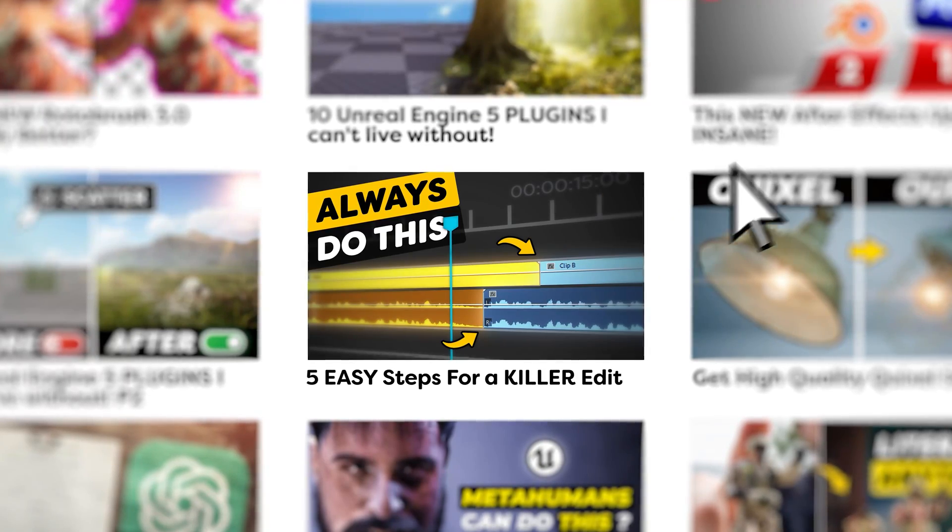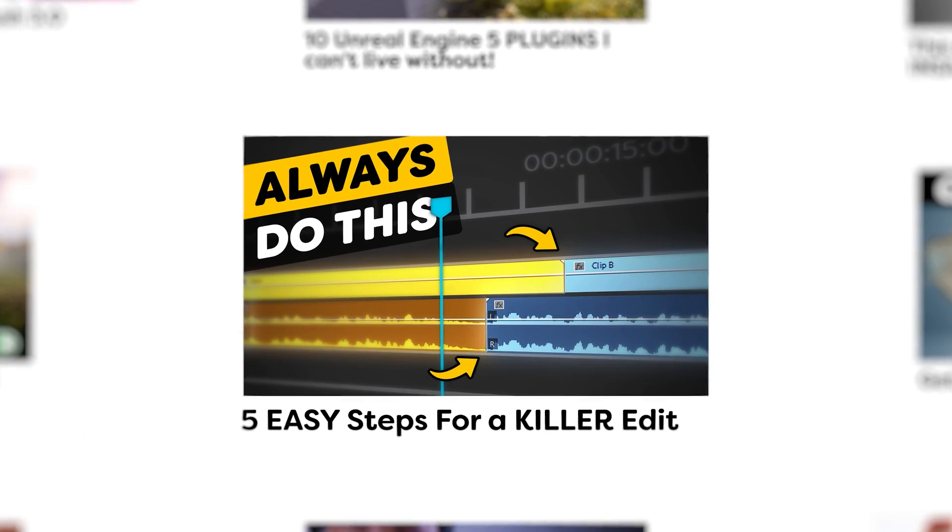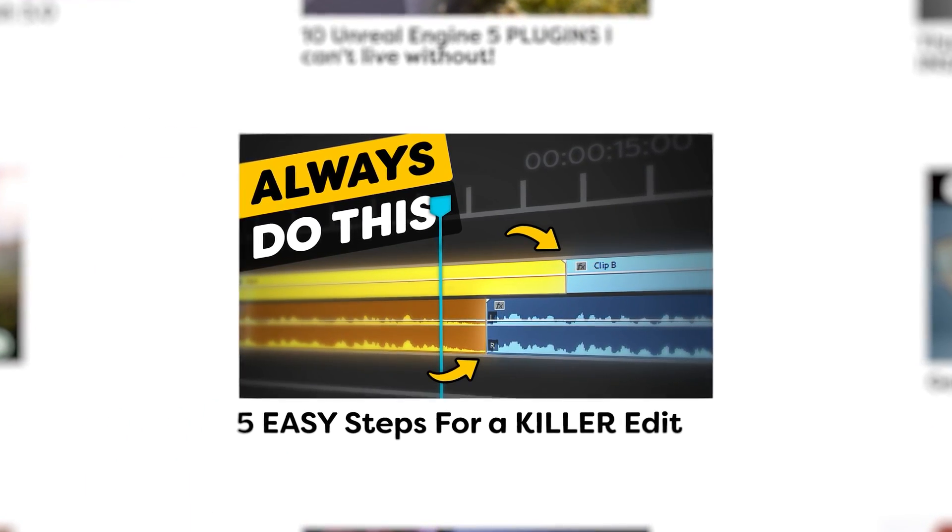let's start talking about something that can make or break your video. If you mess this up, there's no chance your video will perform well, because if viewers can't sit through the beginning, they won't stay for the rest. I'm talking about the intro. When someone clicks on a thumbnail and title, it's crucial to confirm that they have found the right video. Might sound silly, but trust me, it is a must.